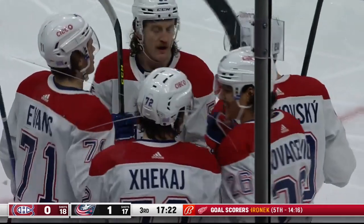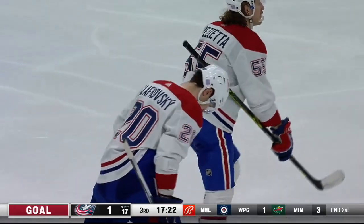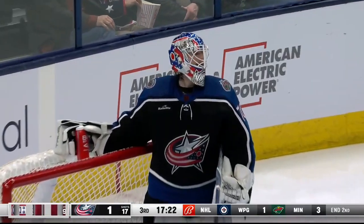Jackye with the long shot. Don't think Corpo Salo even saw it. And the Canadiens have tied it up.